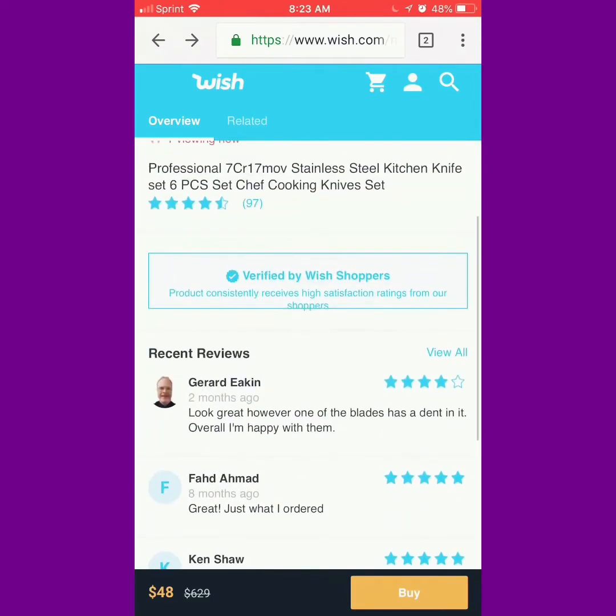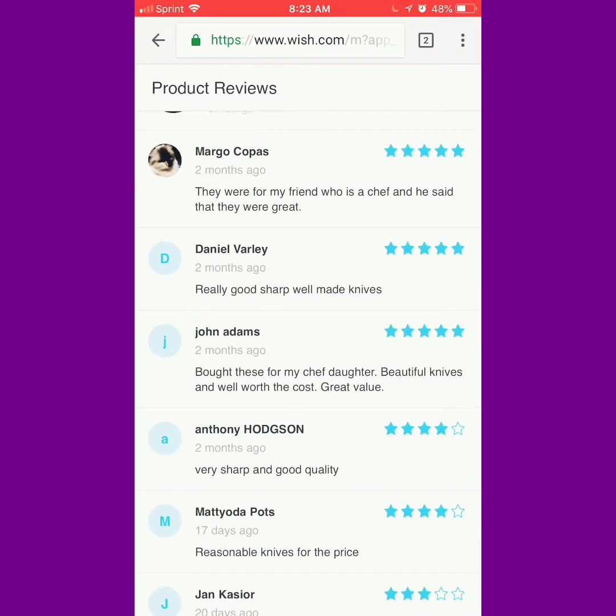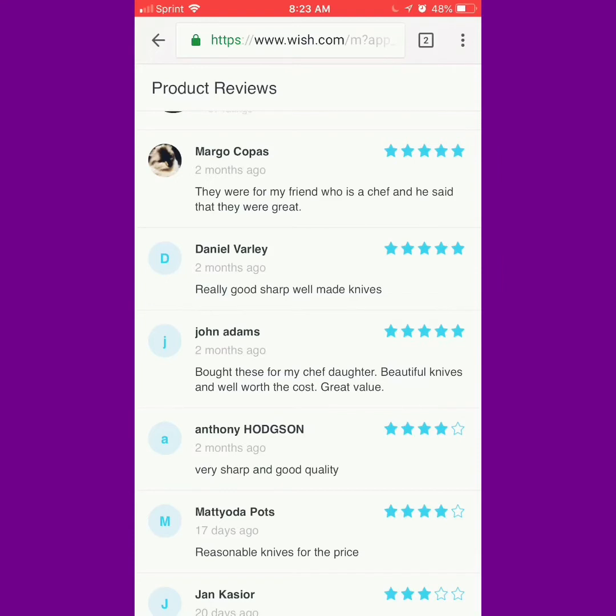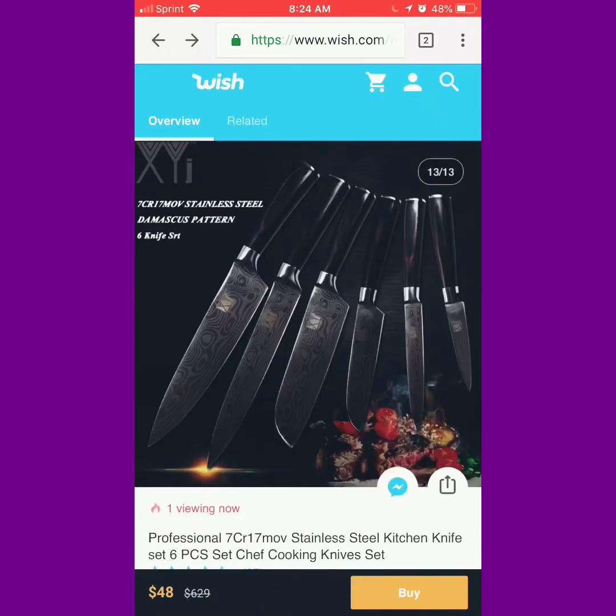Let's move on to the reviews to see how people think about the quality. Margot Copa said they were for a friend who was a chef, and he said they were great. Danielle Varley said really good, sharp, well-made knives. John Adams said he bought these for his chef daughter — beautiful knives, well worth the cost, great value. Anthony Huggison said very sharp and good quality. So it looks like they're very good knives. If you're looking to buy those, that's that. Not sure if they have fast-day shipping, though.